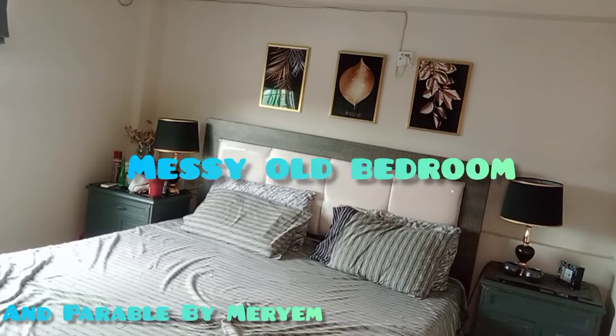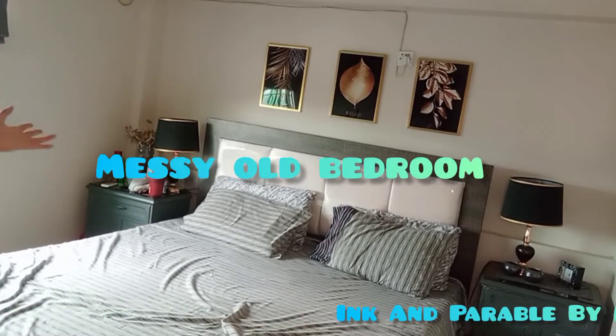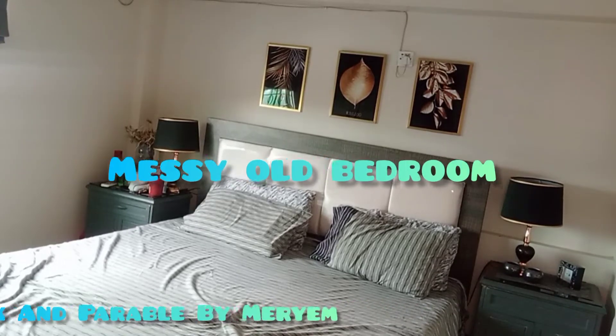So guys, this is my bedroom. And this is a grey setting, and now I have to do the opposite. So I will share it with you.